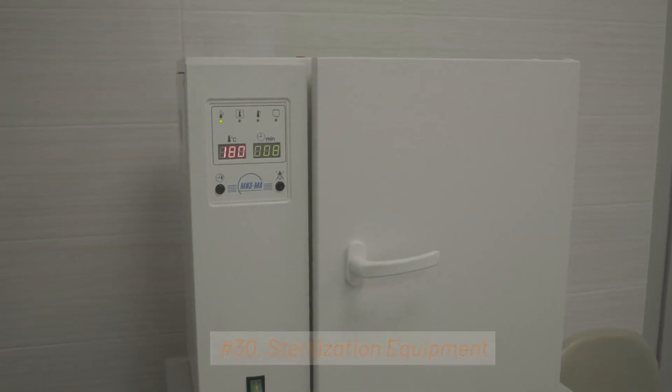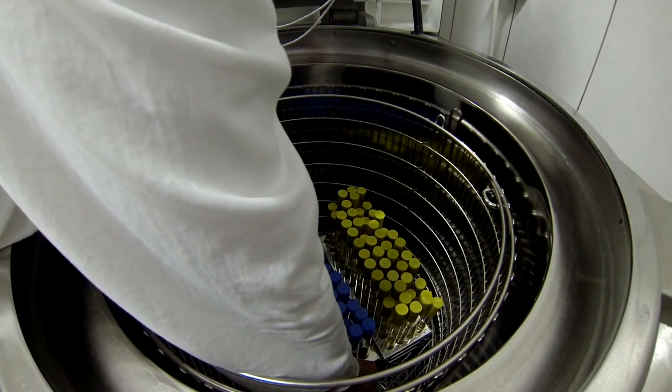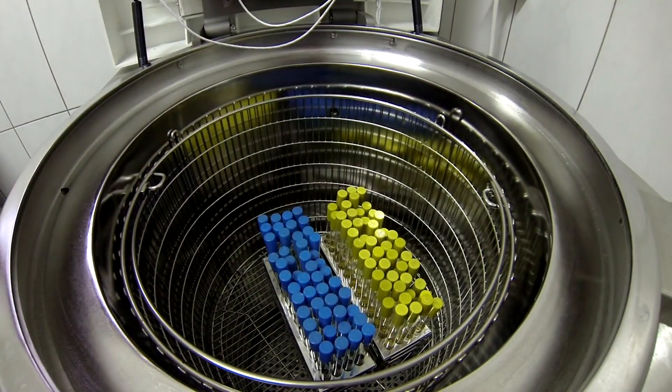30. Sterilization Equipment. Autoclaves and sterilizers are used to sterilize pharmaceutical products, containers, and equipment to maintain product safety and integrity.